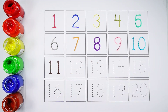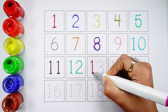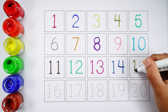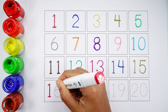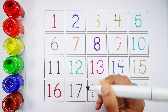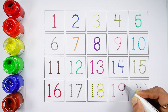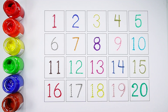Number 11. Number 12. Number 13. Number 14. Number 15. Number 16. Number 17. Number 18. Number 19. Number 20.